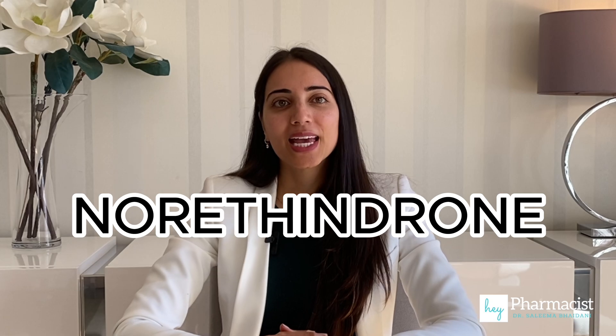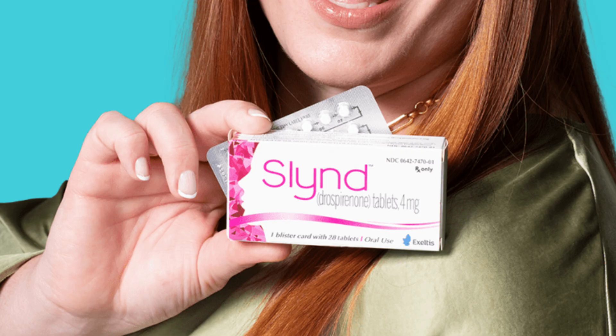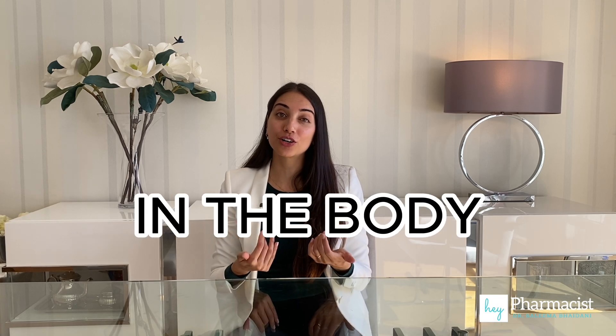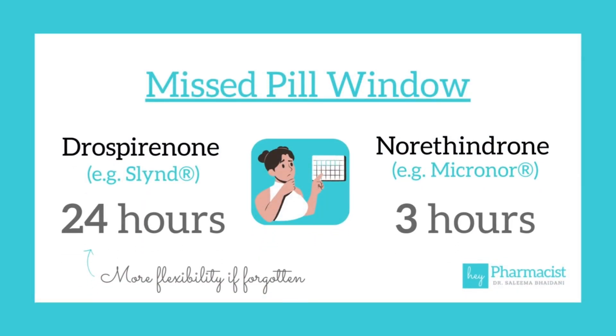Number two: missed pill flexibility. Most traditional mini pills contain norethindrone. Comparing this to drospirenone in SLIND, drospirenone has a long elimination half-life of 30 hours versus norethindrone which is only about a quarter at 7.7 hours. That means SLIND stays in the body longer and can maintain therapeutic plasma levels to sustain a 24-hour missed pill window. Traditional mini pills have a three-hour window, which can be quite stressful for some people.